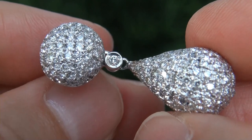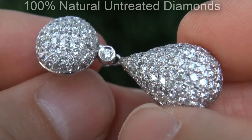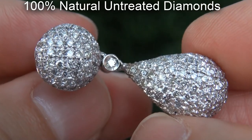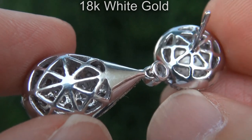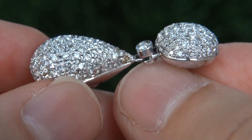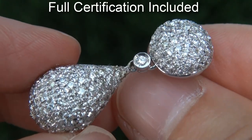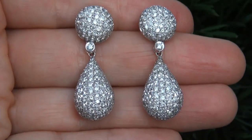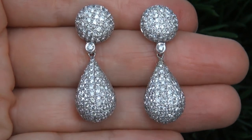Our gemologist checked and verified every aspect of these earrings and confirmed they are 100% natural untreated diamonds set into solid 18 carat white gold. Included with the item is a Certified Jewelry certification that documents the authenticity, quality, and characteristics with an estimated high-end retail price of $22,247.